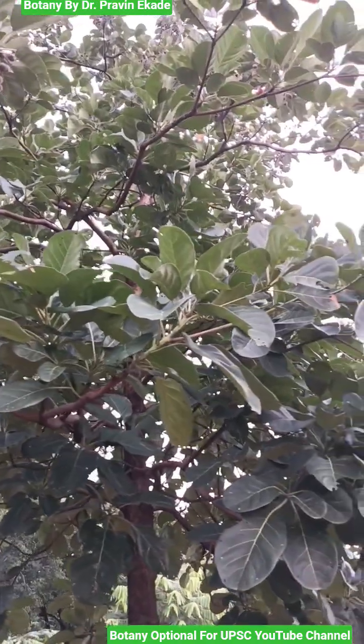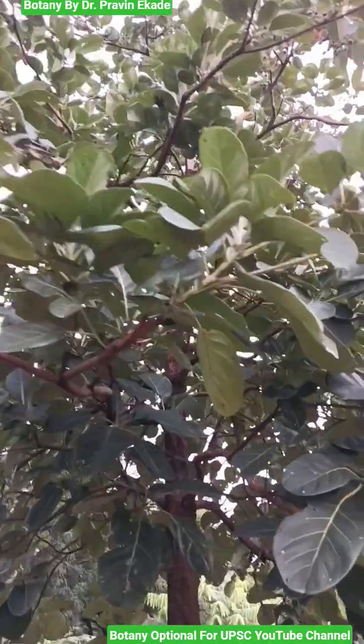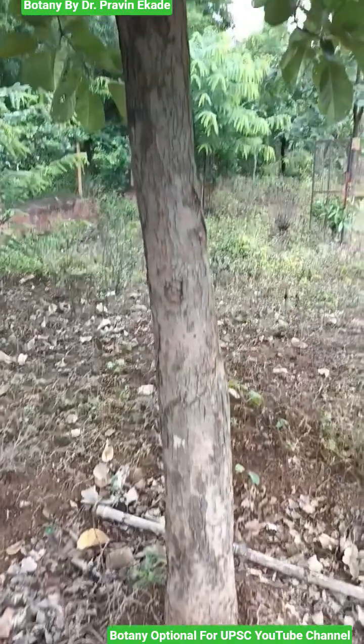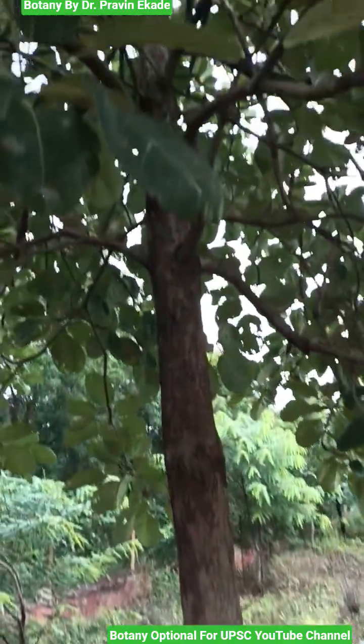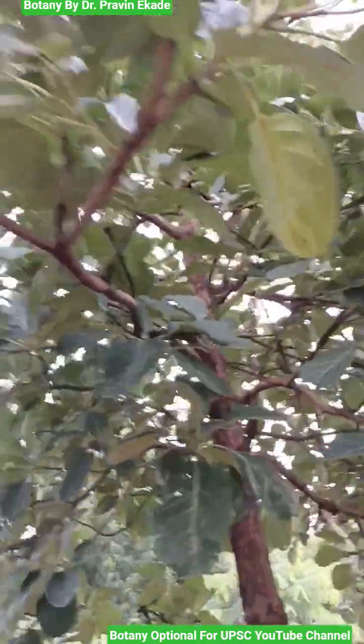Observe this tree. The name of this plant species is Terminalia balearica and it belongs to the Cambrytesy plant family. As you can see, it has a strong woody stem. This is a deciduous tree in which the bark color is dark gray to brown.